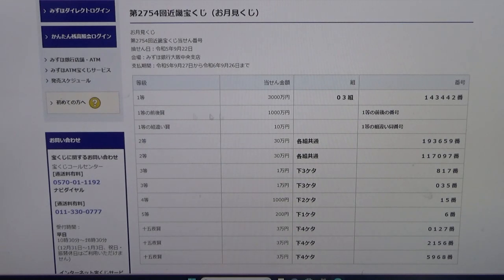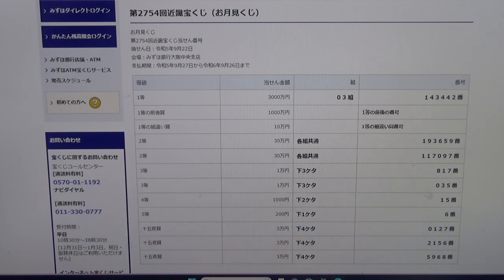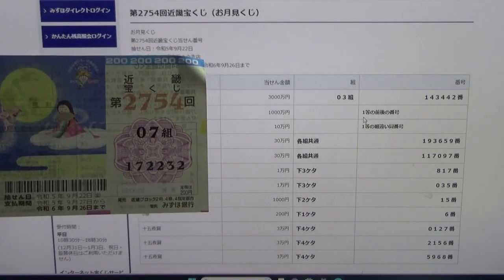To win the second first prize, Isenmanen — this means you must have the first five numbers from the first prize, and your last number can either be one higher or one lower. For example, 143443 (one higher) or 143441 (one lower). You also have to have the same grouping number. No good for me.